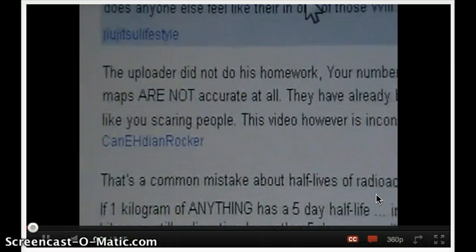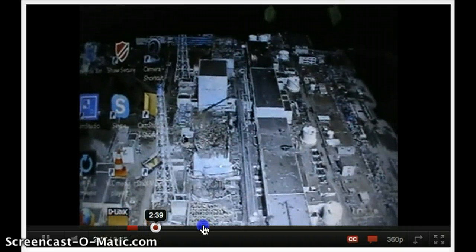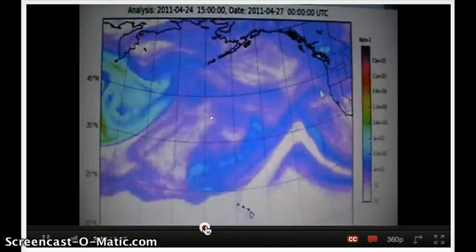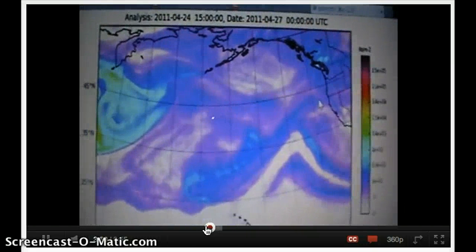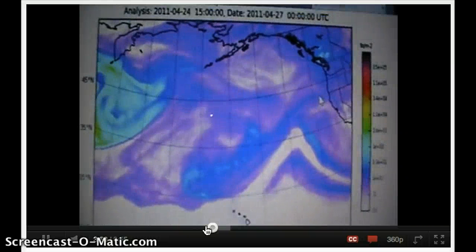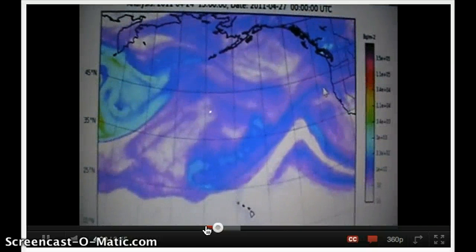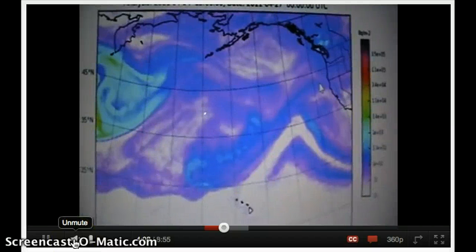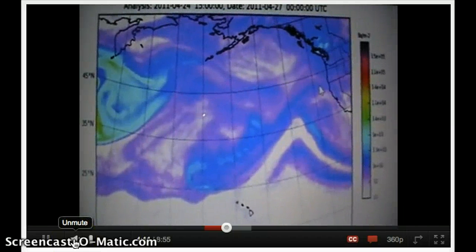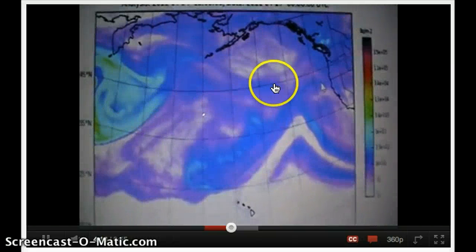We've got ocean dispersion maps, air dispersion maps, and levels that are being recorded and presented with early research. I think we have enough information right now to make these kinds of decisions proactively. This is easy to manage at this stage, but when the kids start getting sick, it's not going to be. You can look up some of these maps online, but again, they're only really for March and parts of April. We don't have anything really recent. But what you need to keep in mind is this has never stopped — this is continuously coming over here.